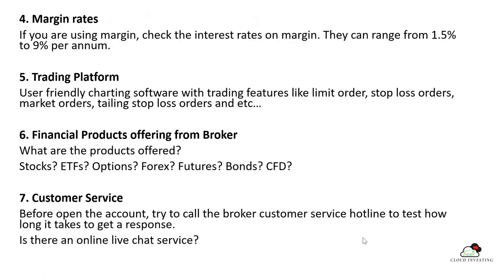The fourth criteria is the margin rate. If you are a trader, margin rate is very important for you; if you are an investor, it is less important. You have to check what margin rate the broker will charge you if you use their margin. The fifth criteria is the trading platform — ensure it is user-friendly, has both desktop software and mobile apps, and supports all order types including limit orders, stop-loss orders, market orders, and trailing stop-loss.